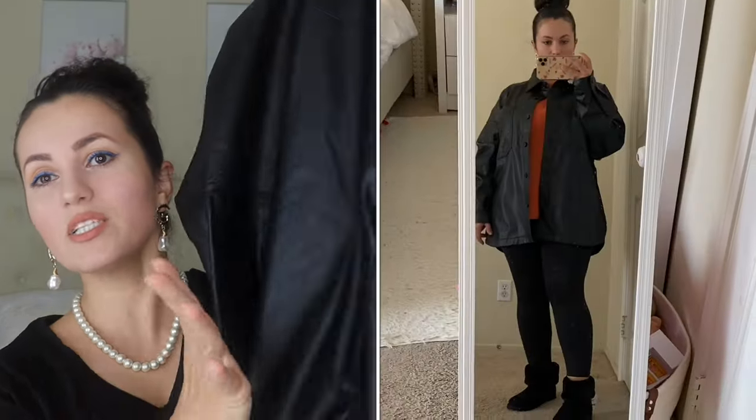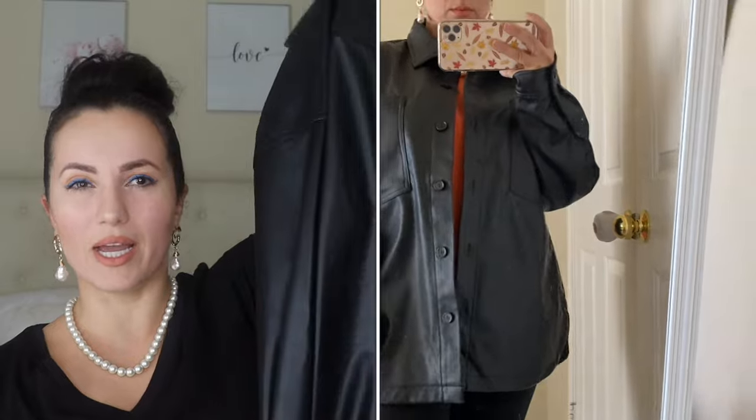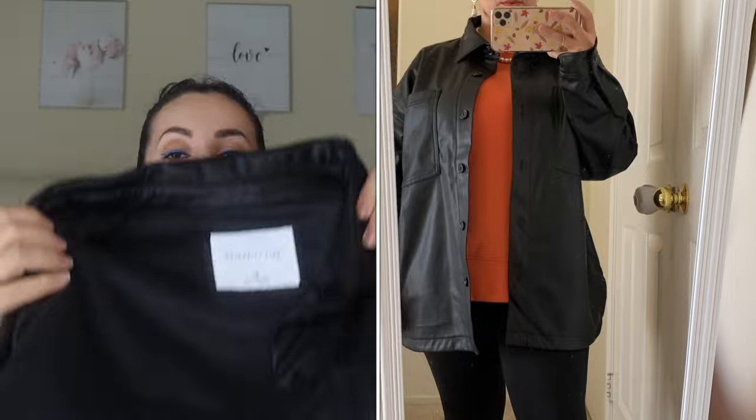One of my favorite finds is this faux leather shacket. It's more oversized so I got it in a size medium, but I do wish I got a small. This is by Celebrity Pink and it's $29.99. It's such nice buttery soft faux leather, very great quality. It has pockets on top and you can wear it open over a shirt — very chic and elevated.